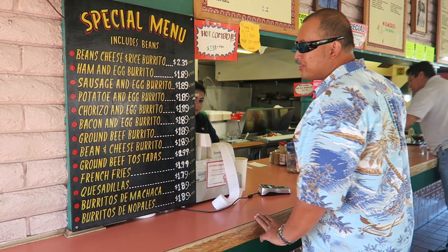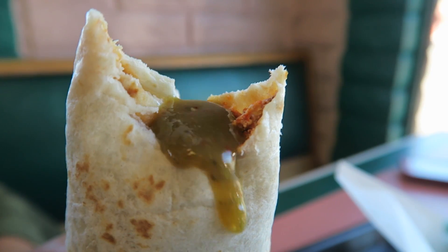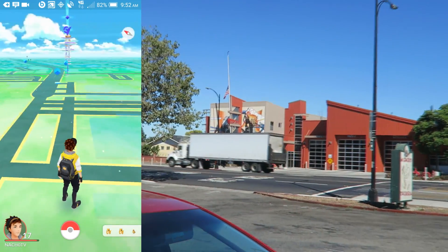Can I get a sausage day burrito? I'm not sure which one's which, but they all look good, and for two bucks each, not too bad of a deal. Let's get started. So we're at this Mi Rancherito burrito place — breakfast burrito place.